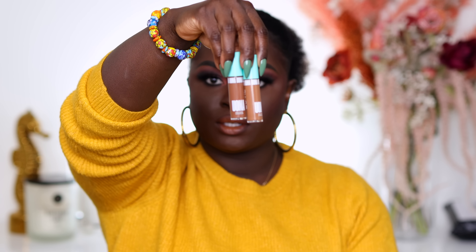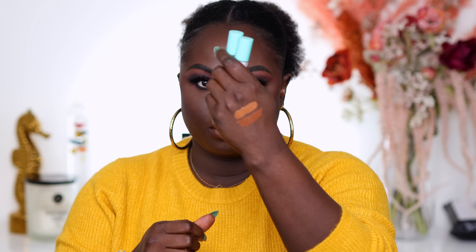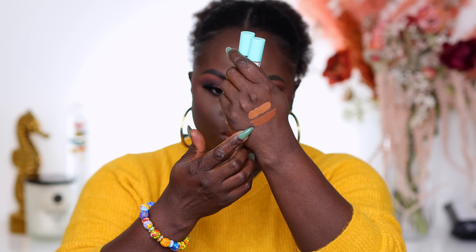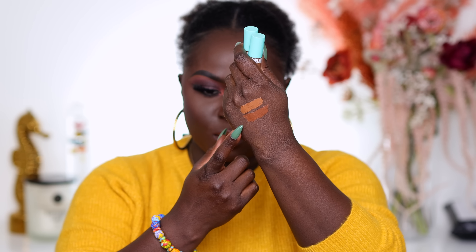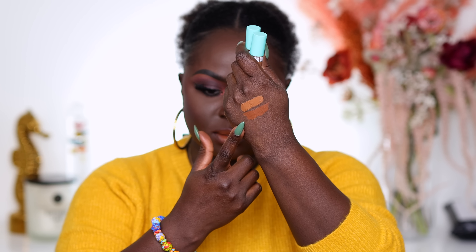Next we have the UOMA Beauty concealers. I definitely got these on launch day, so they should be expired by now. I have shades T1 and T2 — they've always been a little too bright for me so I haven't really used them. This is T2 and this is T1 in Black Pearl. I could possibly use T1 but it blends out a little too bright and that really freaks me out. So I'm going to toss both of these.